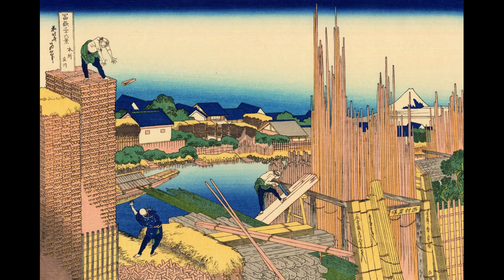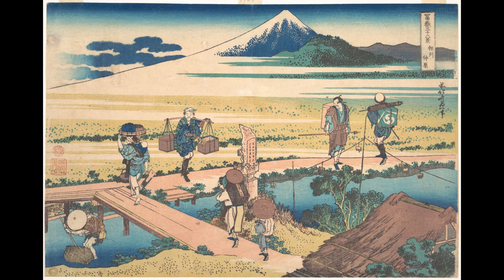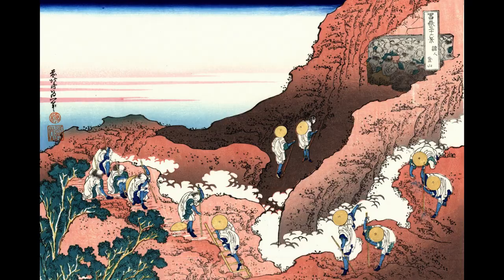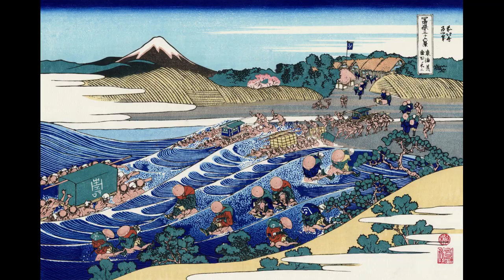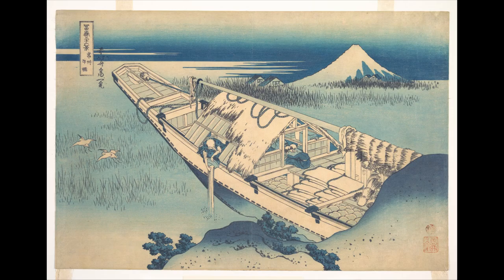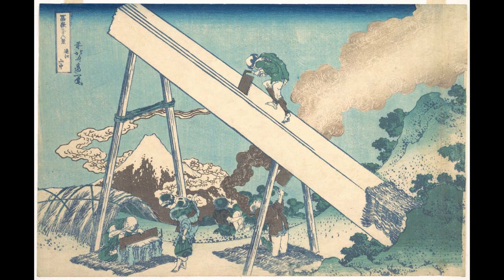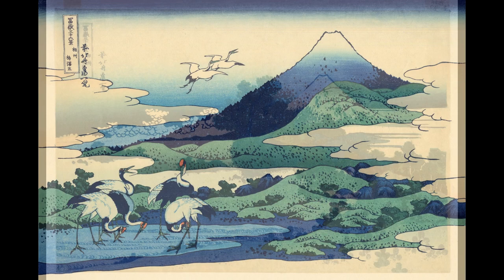Once the publisher of this series of prints on Mount Fuji noticed that it was becoming a large success, the plan was made to expand the series to 100 prints. Hokusai, who was now in his 70s but at the height of his career, decided to make 10 more prints, bringing the total to 46 views of Mount Fuji, and then he decided it was enough and focused on other series. He would actually continue to improve himself as an artist until his death at age 88. He was incredibly productive, and it is estimated that he created over 30,000 paintings, sketches, woodblock prints, and other images during his career.